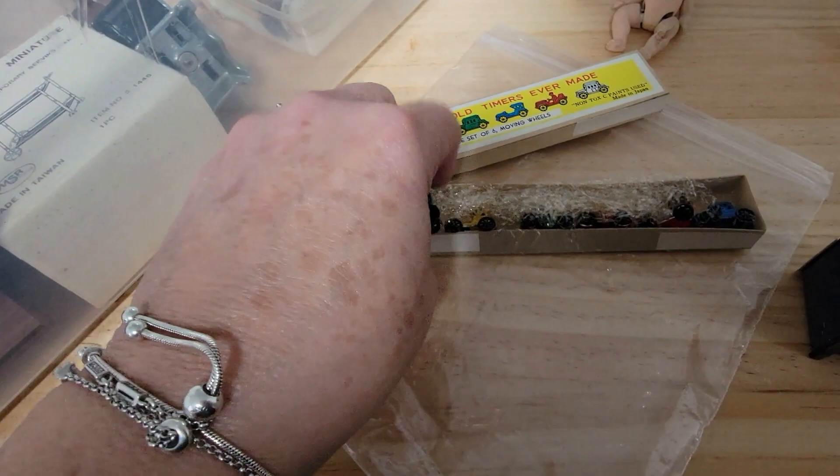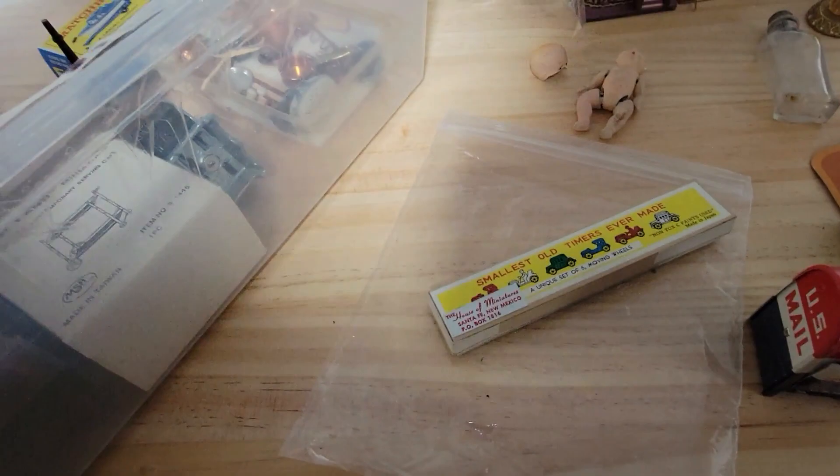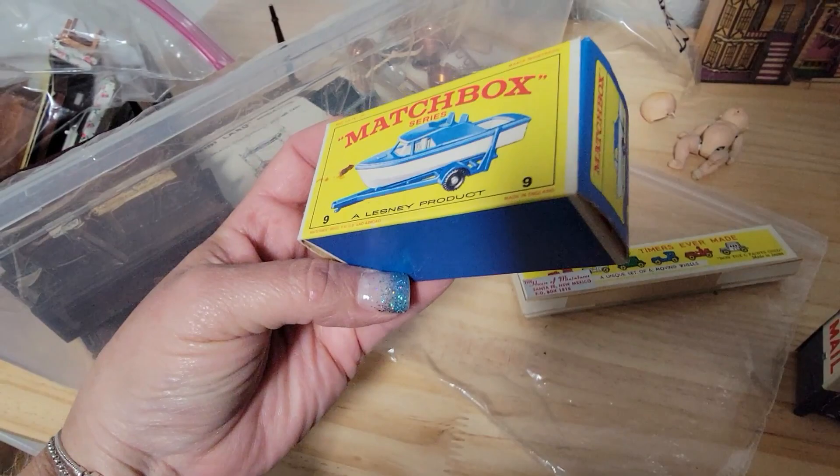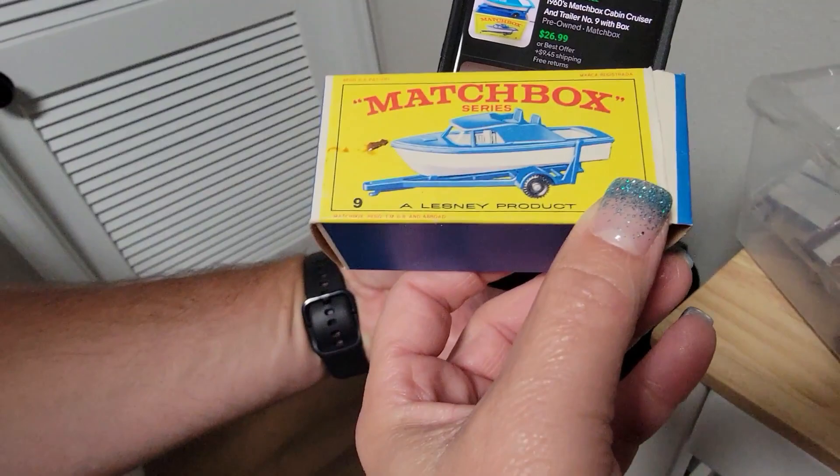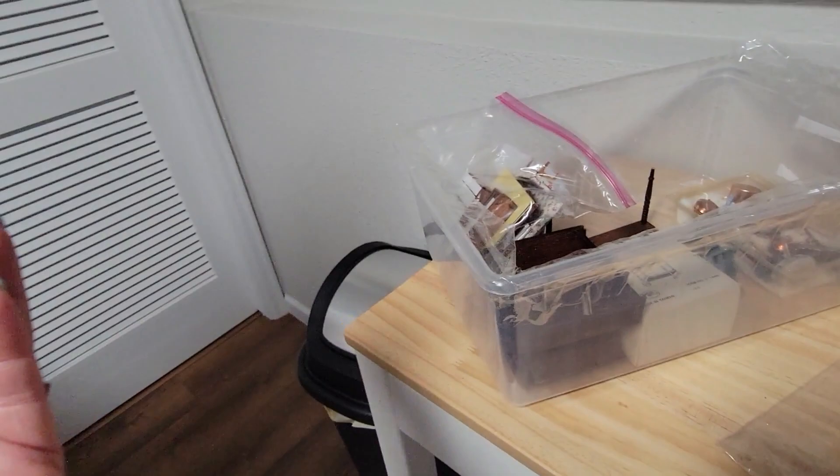Oh my goodness, look at that — it's little cars. Well, that's adorable. And there was this little matchbox car — it's a cabin cruiser and trailer. Mark looked it up — wow. Is it complete? I haven't looked inside the box. $26.99 plus shipping — so that's pretty cool.